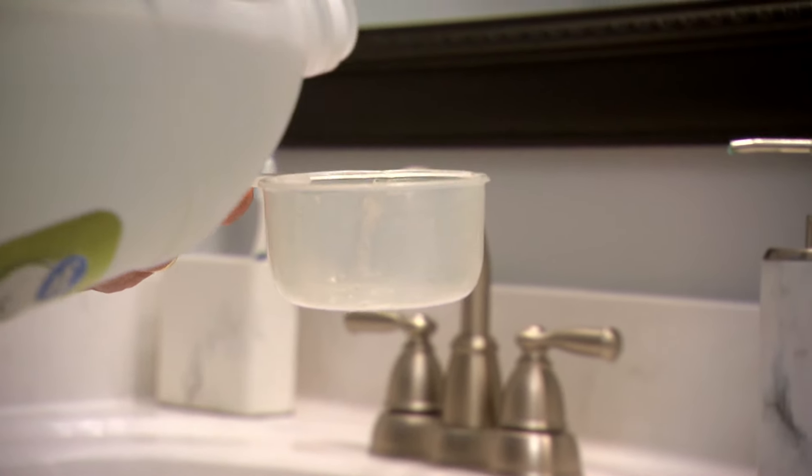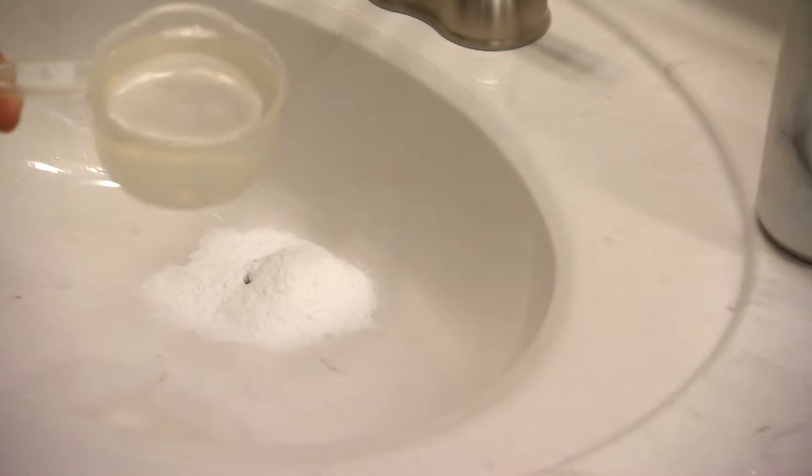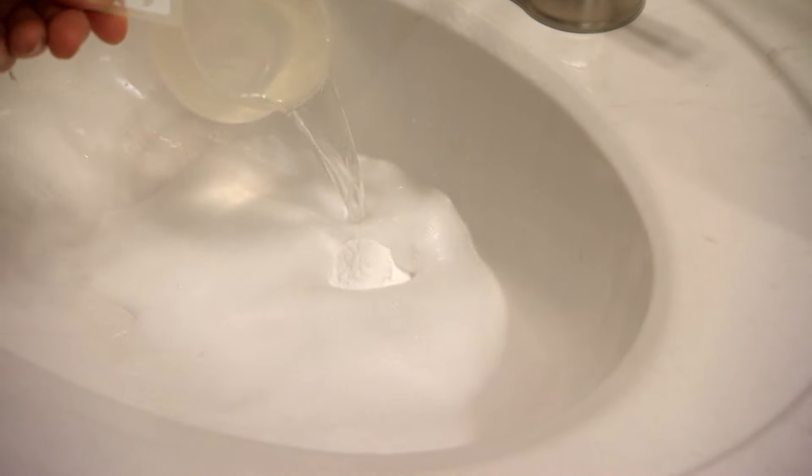This is just white vinegar, which is a really strong cleaning agent — you can use it all over the house. Now watch this when it hits that baking soda. Look at that, isn't that great? You let that fizz down for a few minutes.